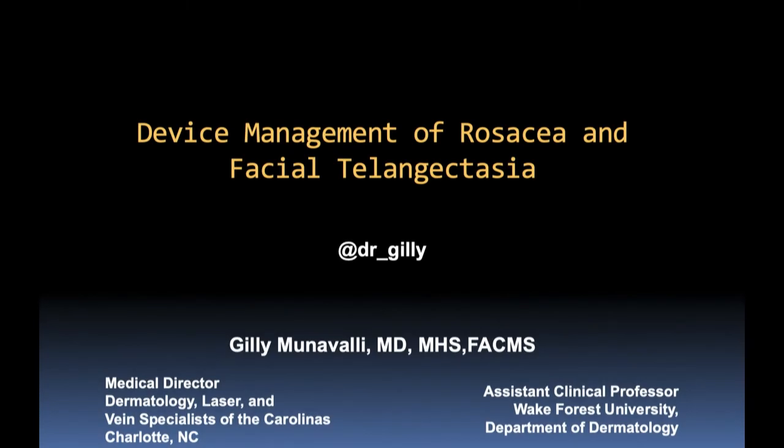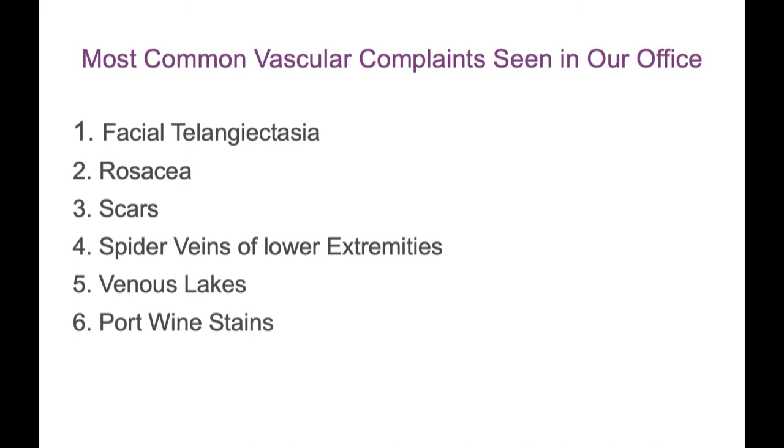We're going to talk about how we can augment rosacea and facial telangiectasia, because the two can occur in different settings. In our office, we see a lot of vascular lesions. Being a tertiary laser center, we see a lot of red and a lot of brown. I tell our staff and the dermatologists, that's what we're going to see — you just have to get good at treating them.